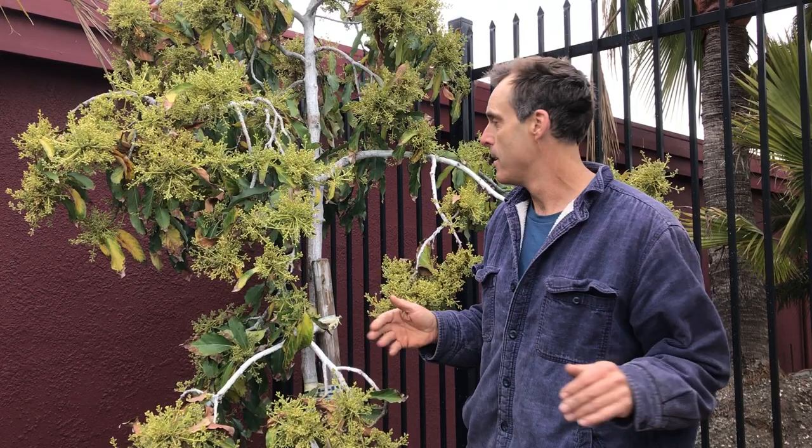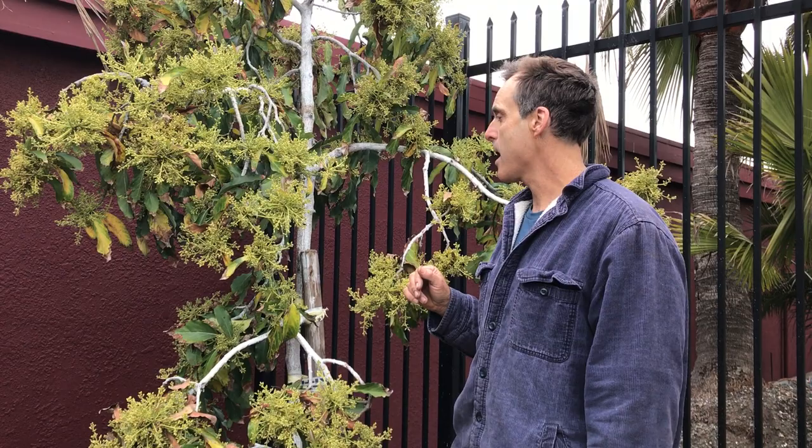Hi, Gary Gregg here down at Golden Gate Palms Nursery in Richmond. I want to talk to you a little bit about avocado trees today. The date today is April 19th, 2018.